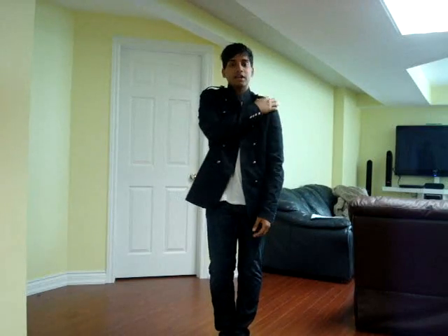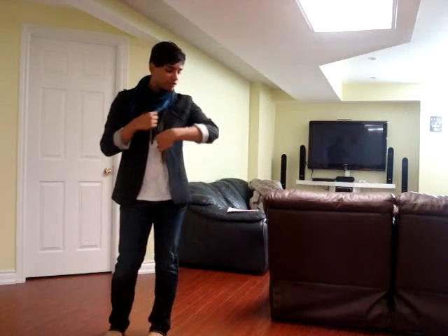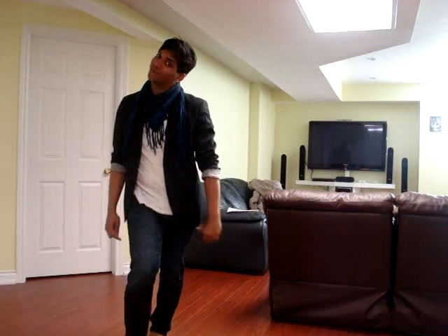I love the military theme to it. The next piece I want to show you is this blazer, and it is honestly one of my favorite pieces of clothing from H&M. It is so fitting and keeps you warm in the winter. And come on, I look good.